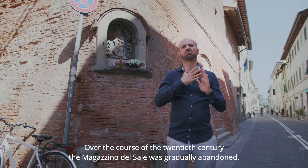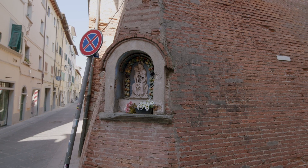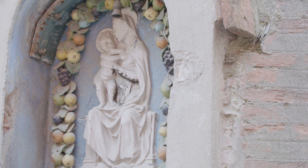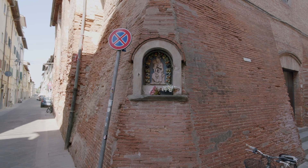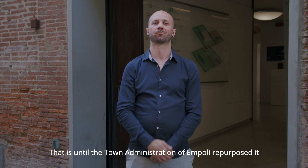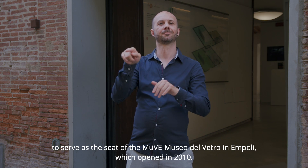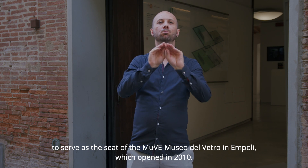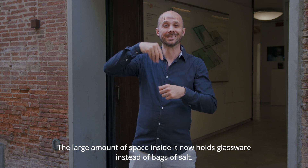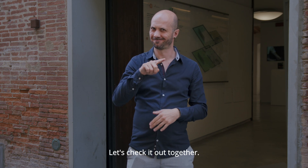Over the course of the 20th century, the Magazzino del Sale was gradually abandoned — that is, until the town administration of Empoli repurposed it to serve as a museum. The large amount of space inside it now holds glassware instead of bags of salt. Let's check it out together.